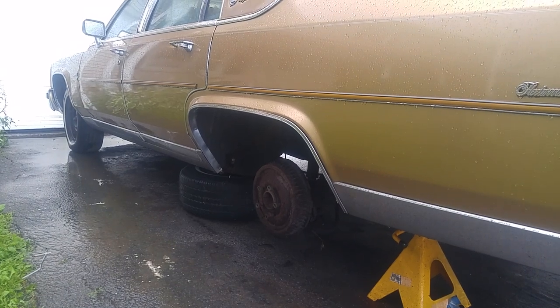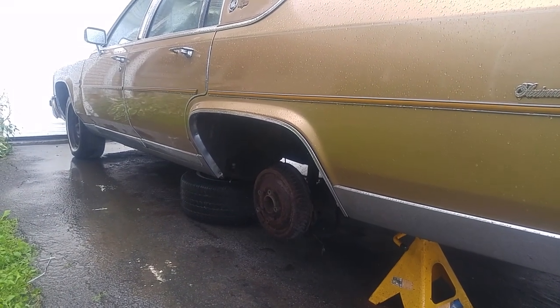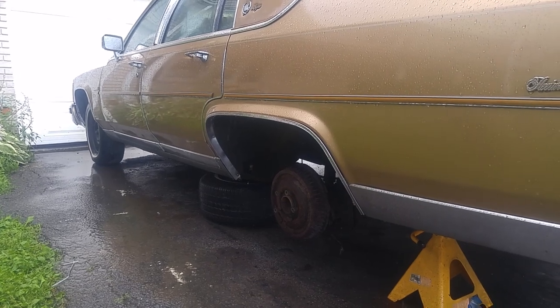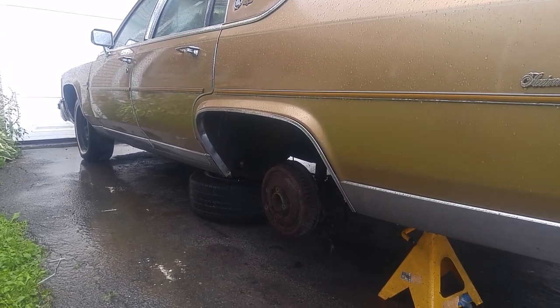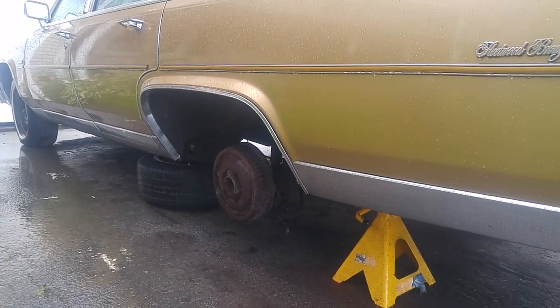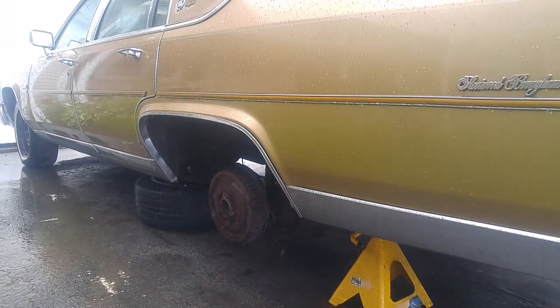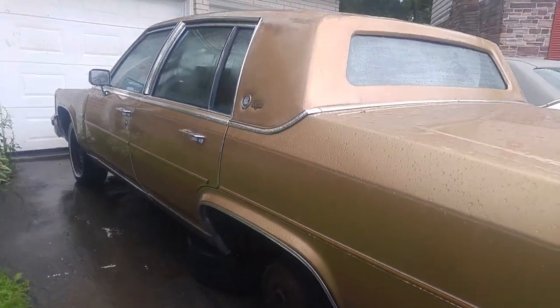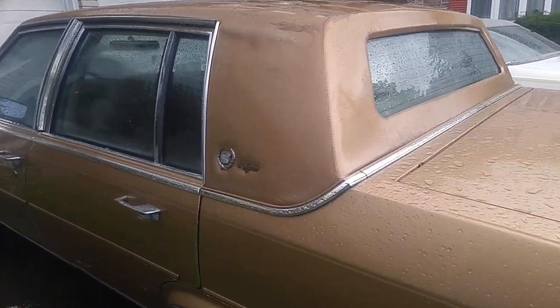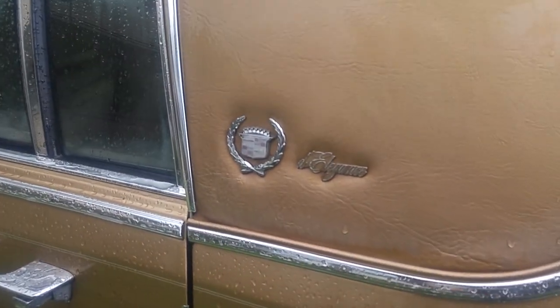Keep watching — I have a new surprise for you guys I haven't had time to show yet, but it's a nice one. I'll show it to you in the next video. Subscribe, and thank you for all the emails and interest in these old Cadillacs and American luxury cars. Thank you for watching, and I'll see you down the road.